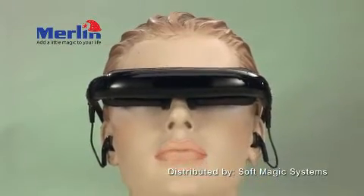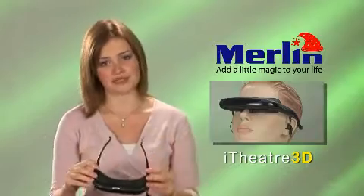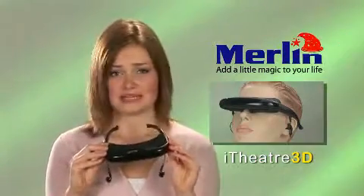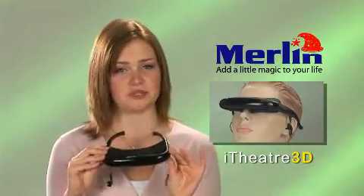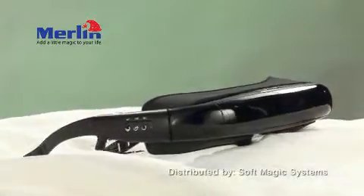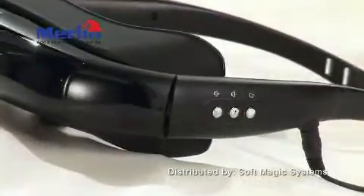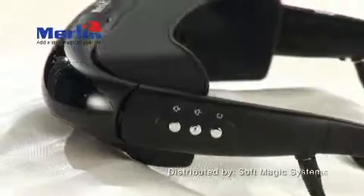These are lightweight video glasses that display a virtual 50-inch cinema screen about 2 metres in front of your eyes. Completely safe — this technology has been used by doctors and dentists for virtual surgery for years. It can connect to any video player, such as a DVD, iPod, satellite receiver, PlayStation 3 game system, and so on.